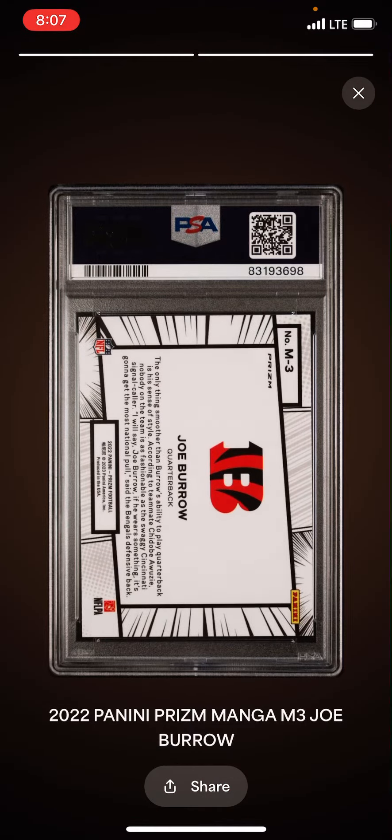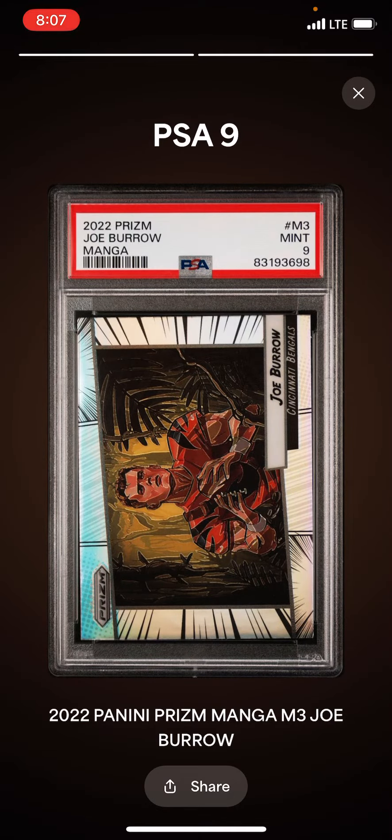Now here's the Manga — Joe Burrow Manga. As I swipe it, I've got a 2022 Panini Prism Manga, and that got a PSA 9 as well. More than happy with that grade. Two nines on two big cards. Ten would have crushed it, but nines still increase my value, and I'm happy to have these.